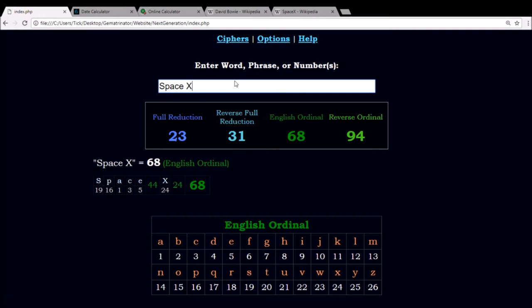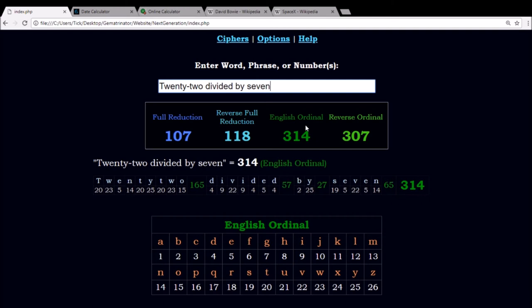Now, 227 is a very significant number in the study of numerology. First of all, 22 divided by 7 gives you 3.14, the first three digits of pi, and it's the first equation to do so. In the language of gematria, using the alphabetic order, if you write out 22 divided by 7, it also sums to 314.